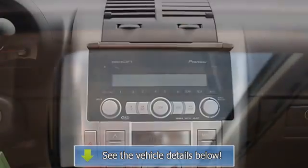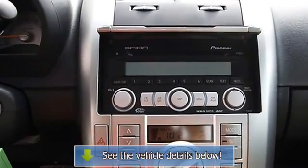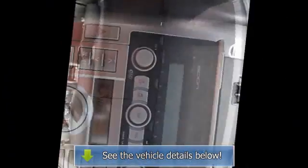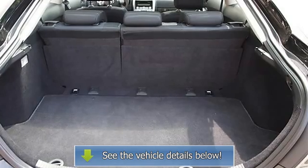Driver vanity mirror, passenger vanity mirror, interior cargo shade, four-wheel anti-lock brake system, passenger airbag on/off switch, rear head airbag, child safety locks.